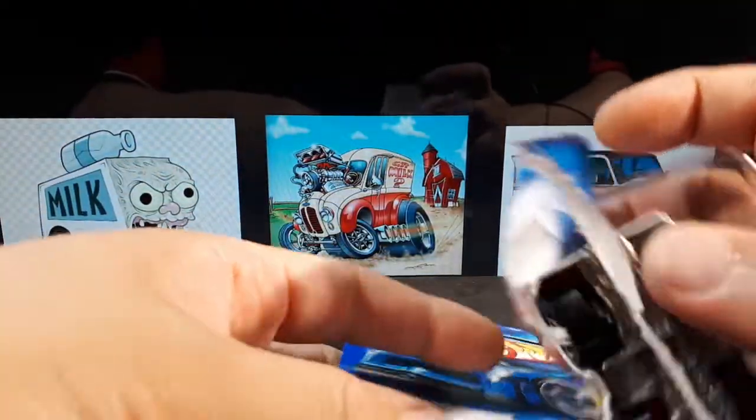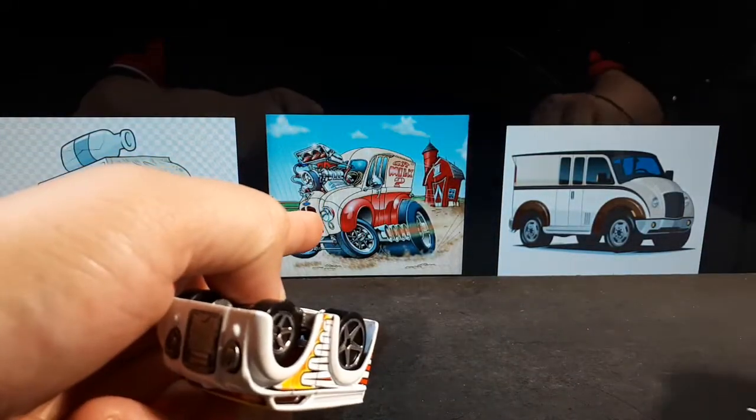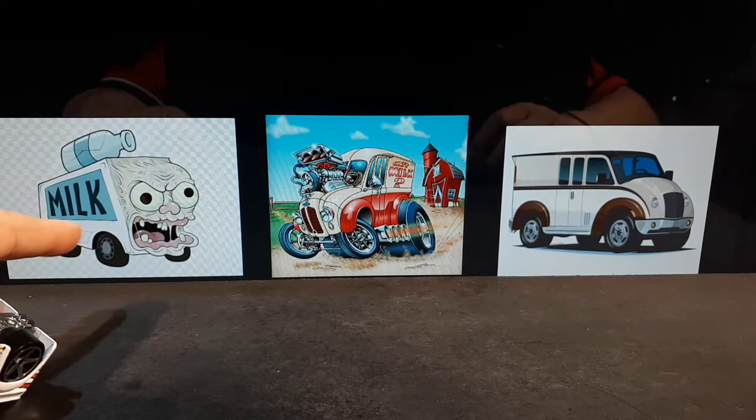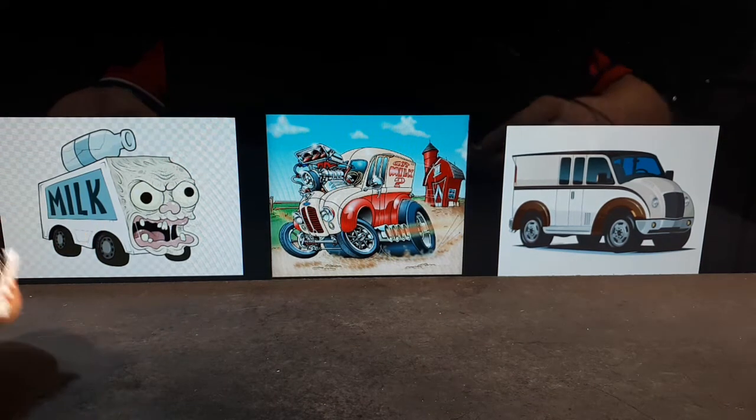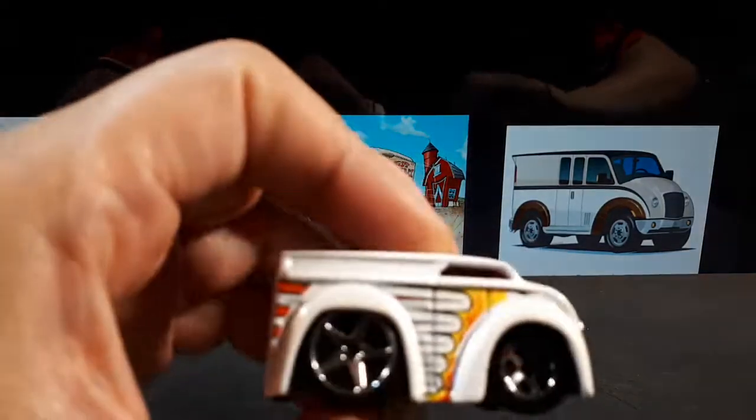I looked up cartoon milk trucks and couldn't find any really cool ones — well, that one's actually really cool. But this one is just plain old disturbing; it looks like something out of The Simpsons, and then that one's just too clean.